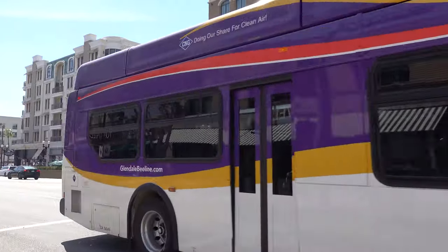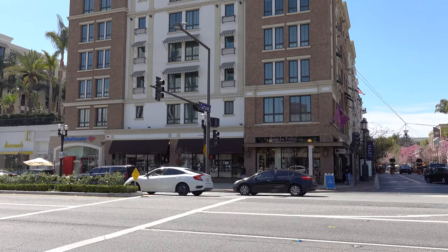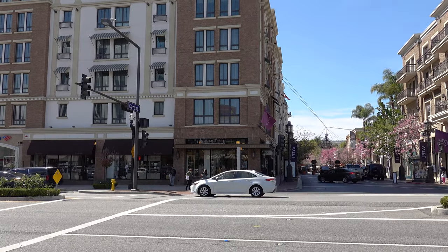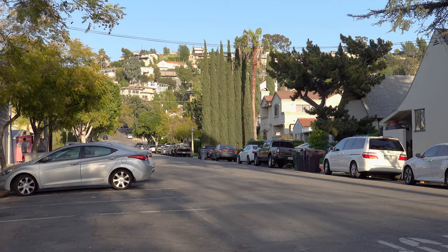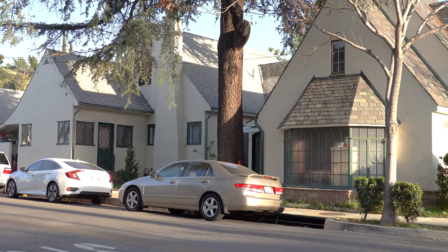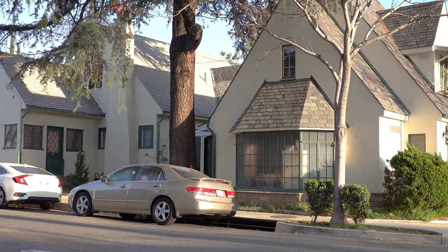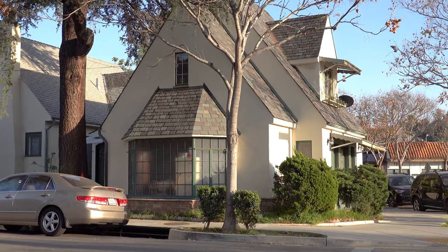Hey guys and welcome to sunny California. Today we're actually going to be visiting Glendale, which is located about 10 miles north from downtown Los Angeles. It's also the place where I'm residing at the current moment. A lot of people come to Los Angeles to visit Hollywood or California, but they don't think about Glendale — and it's definitely a place worth visiting because there's a lot of really cool things to see and it's a really clean place too.